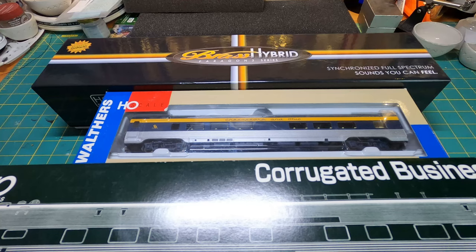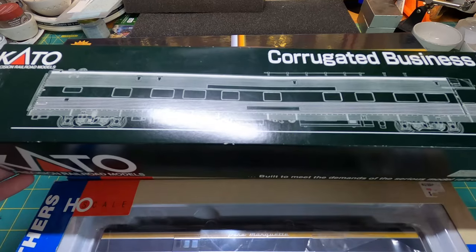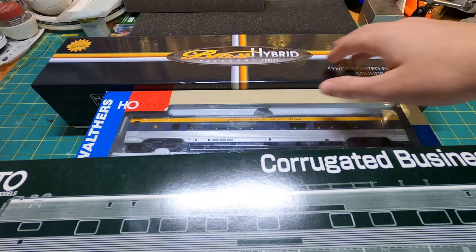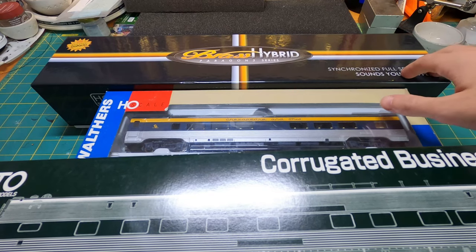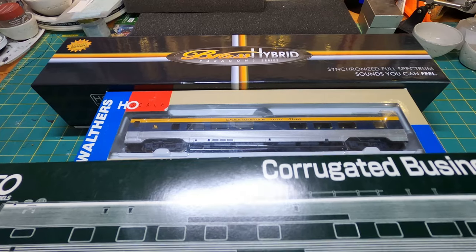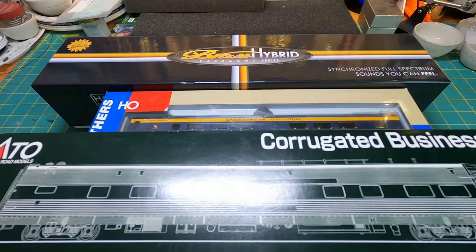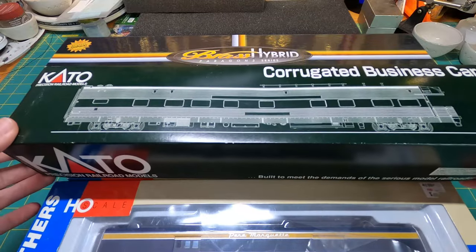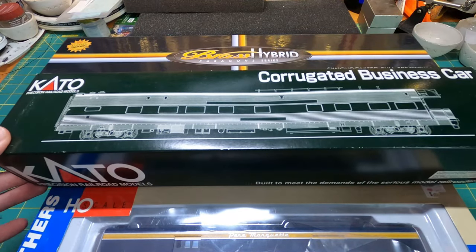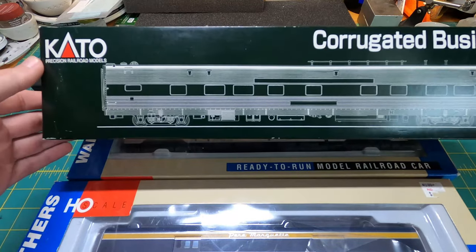Right away you can clearly see we've got a nice Broadway Limited brass hybrid locomotive, and judging by the cars you might be able to guess what it is. But first I figure I'll show a couple of neat cars I got to go along with this locomotive — first being this Kato business car.